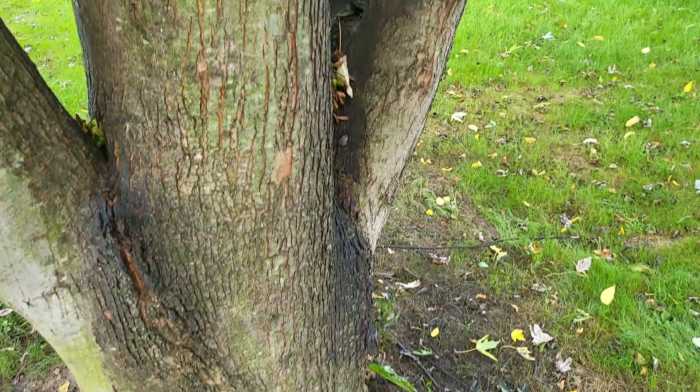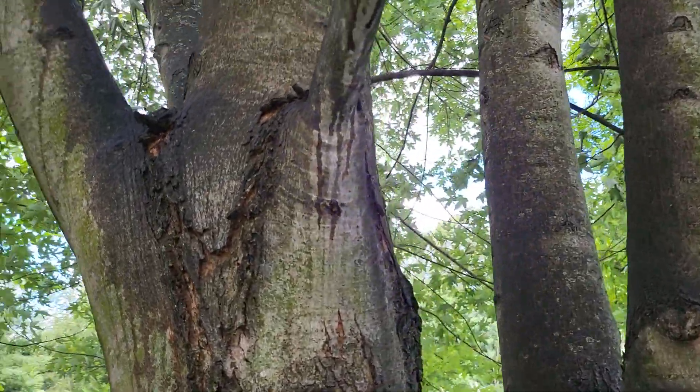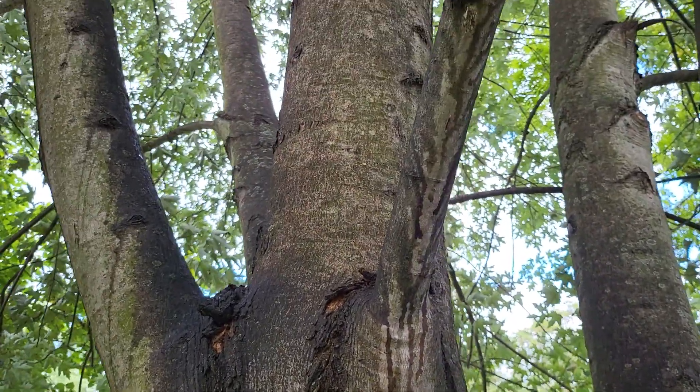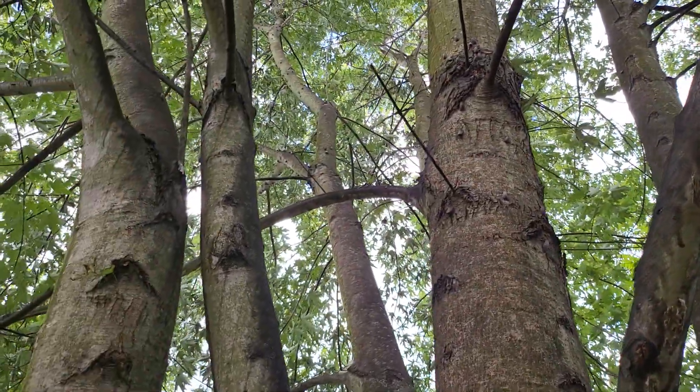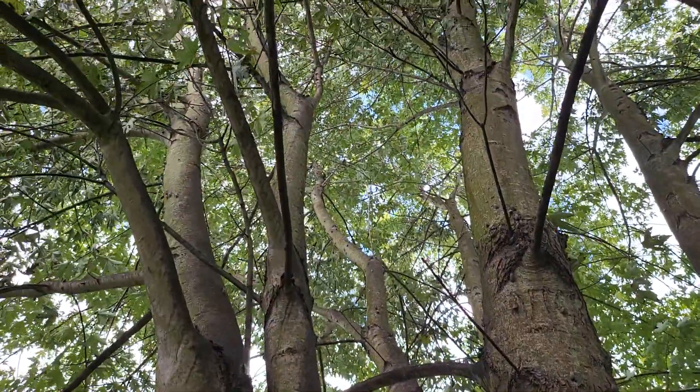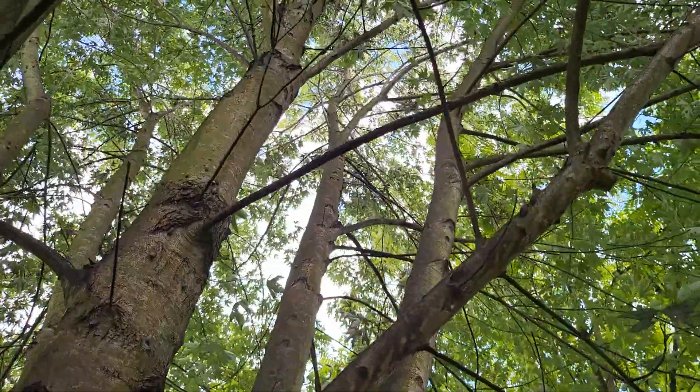They are kind of biting into the tree and causing sap, which is then dripping all over the place. I'm actually getting rained on a little bit by their droppings, but they are all up and down this tree. They're probably gonna end up killing this one way or another.